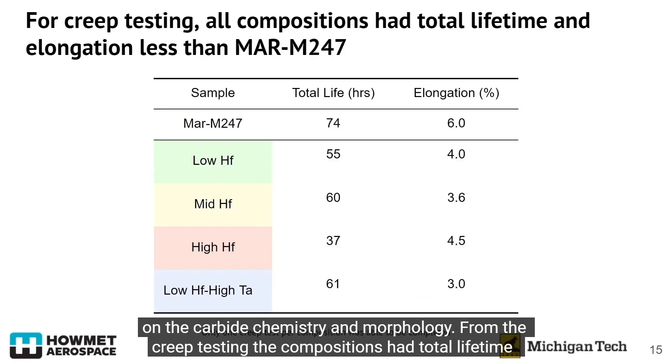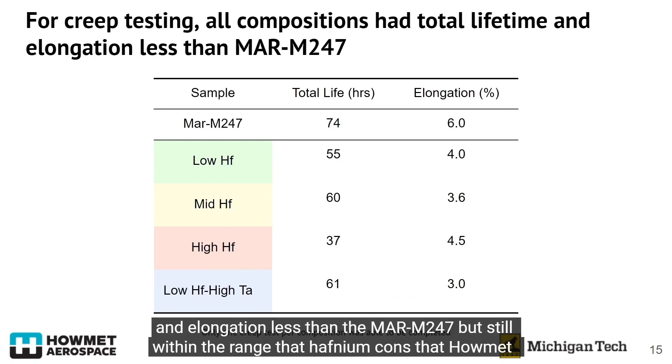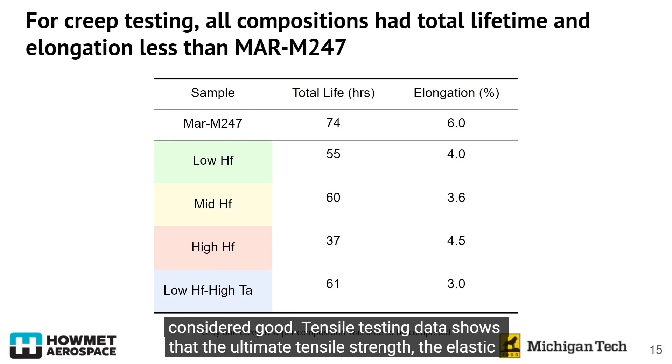From the creep testing, the compositions had total lifetime and elongation less than the MAR-M247 baseline, but still within the range that Howmet considered acceptable.